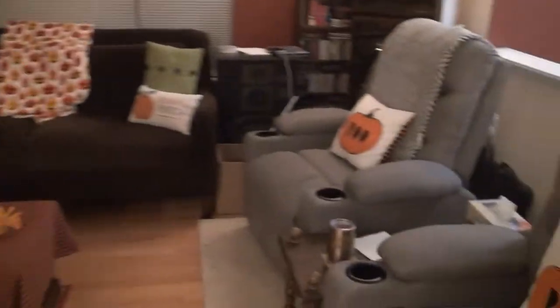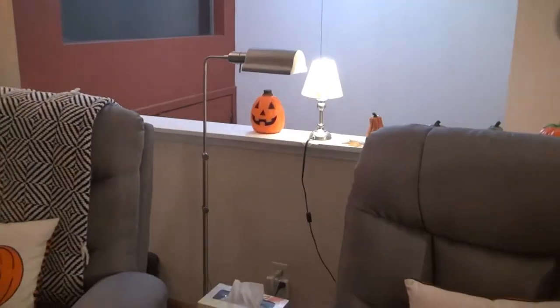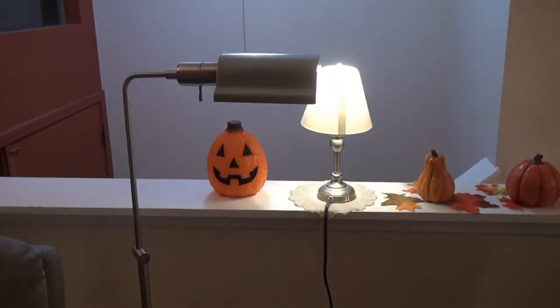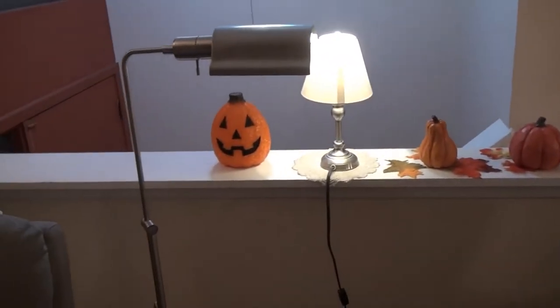And then the living room — these are the two new chairs with the little boo pillows. And then you can see on the other side that little pumpkin. He actually lights up and will probably light him up at nighttime when it gets closer to Halloween, but for now he just sits there.